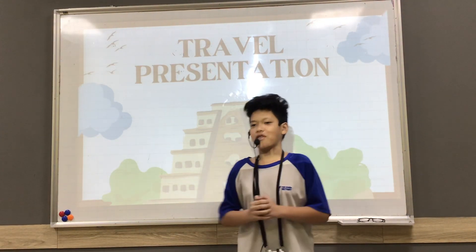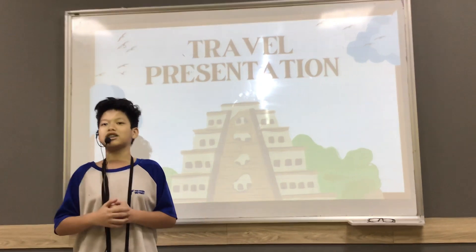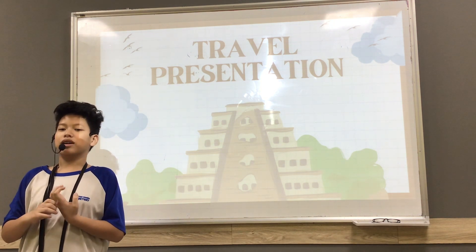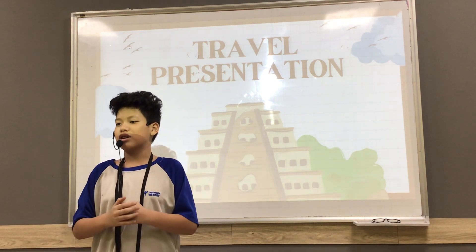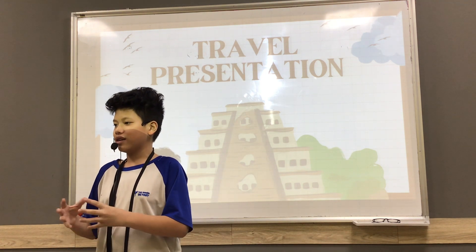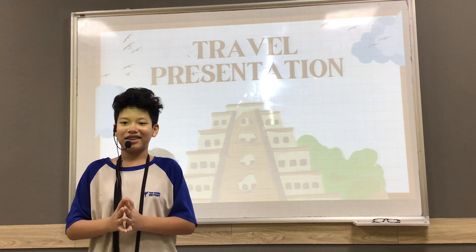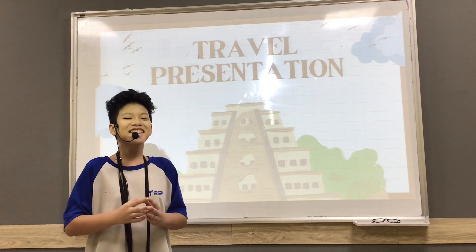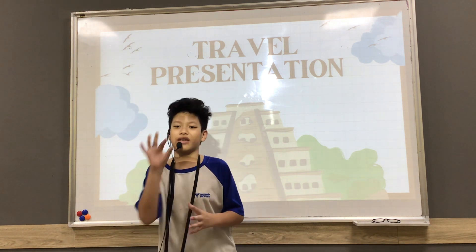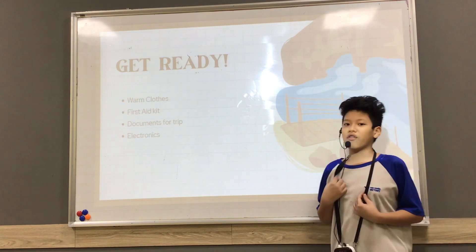Hello everyone. I have a question for you guys. Have you ever wondered if there's a place you can watch in Horizon Life and have a small vacation in the summer? Today we will find out Finland.